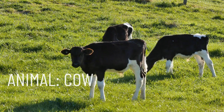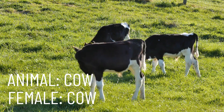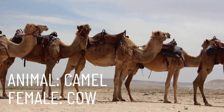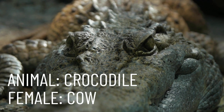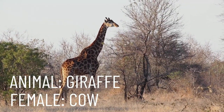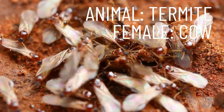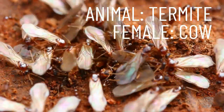Our next female animal name is shared by many animals, but the word cow also represents an entire species. Repeat after me: cow. A female camel is also called a cow, along with the crocodile, the whale, the giraffe, the rat, the seal, and finally, a termite. So the females of all these species can be called a cow.